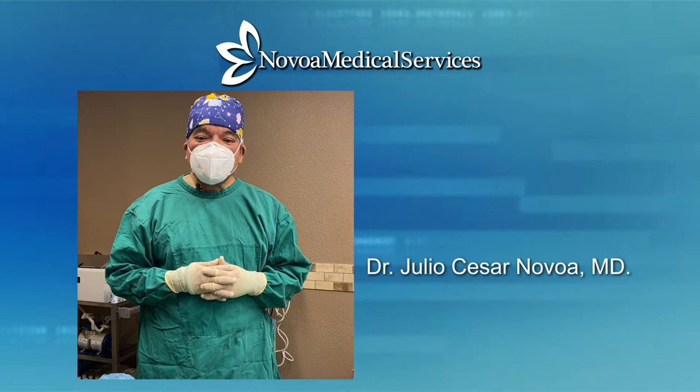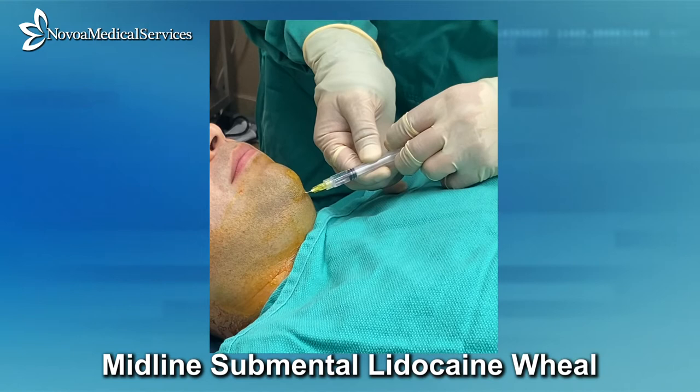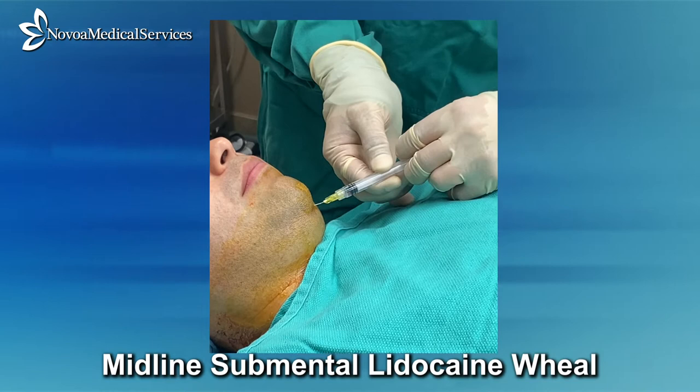We begin the procedure by numbing our insertion point located discreetly in the midline below the chin using approximately 5 cc's of lidocaine with epinephrine.